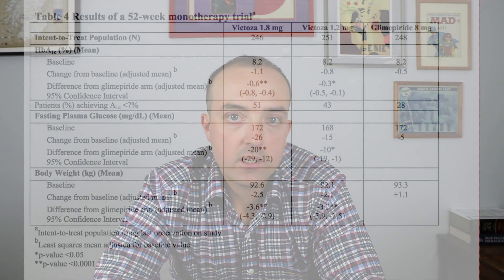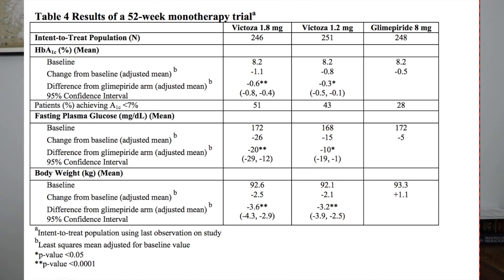Looking at the average weight loss data: people started at about 92 kilograms, which is about 202 pounds. In the 1.8 milligram group, they dropped about five to six pounds, and in the 1.2 milligram group it was a little under five pounds. This weight loss is usually good for people with type 2 diabetes, and it's actually the basis of another product called Saxenda — they took the active ingredient in Victoza, changed the dosing, and called it Saxenda, which is a weight loss drug.